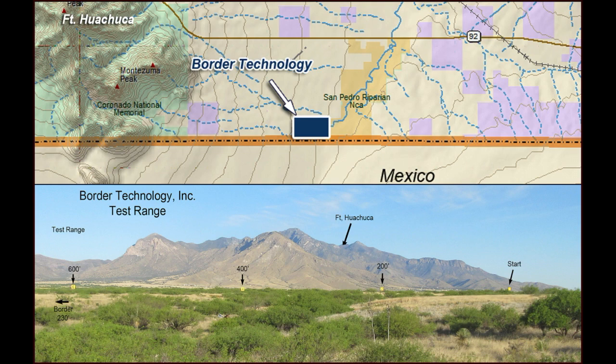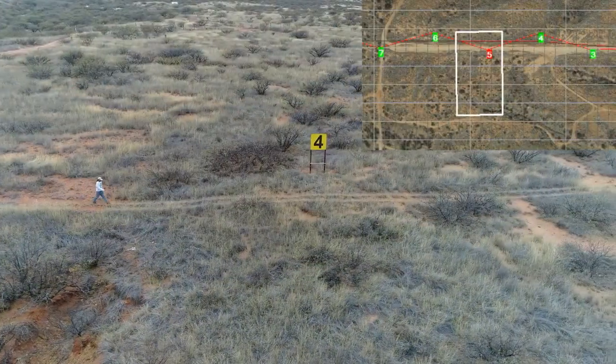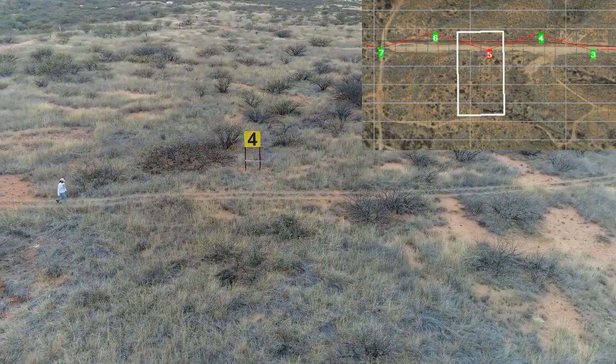It was done remotely, with live videos seen by Customs and Border Protection Science and Technology Evaluation in Washington, D.C. It was successful.